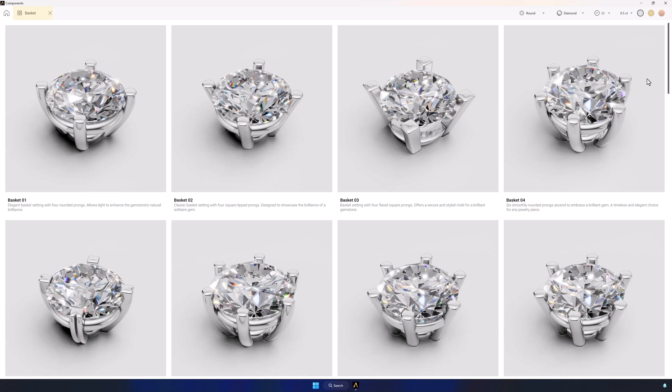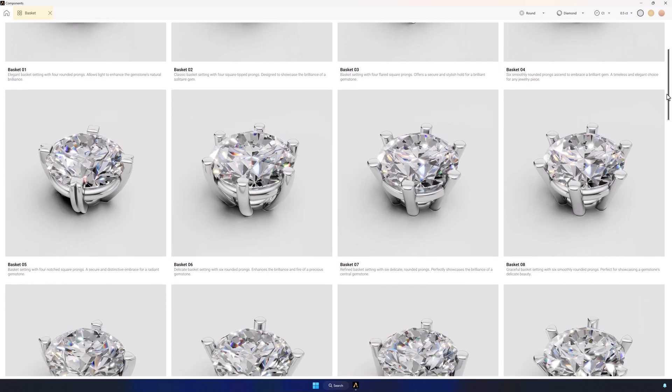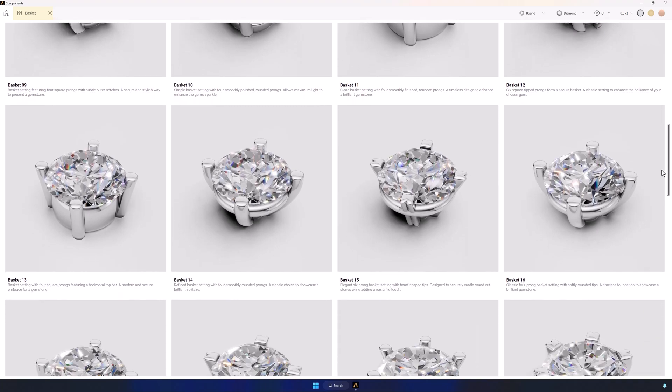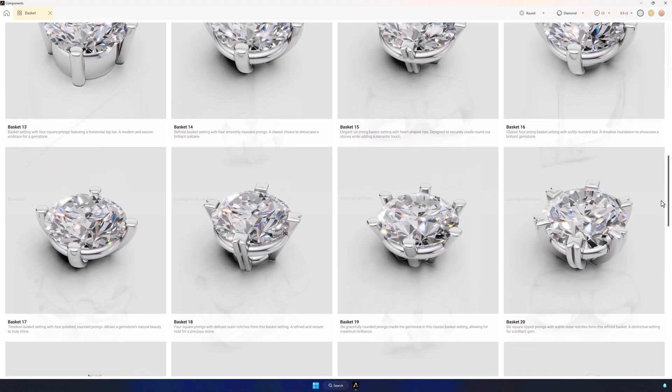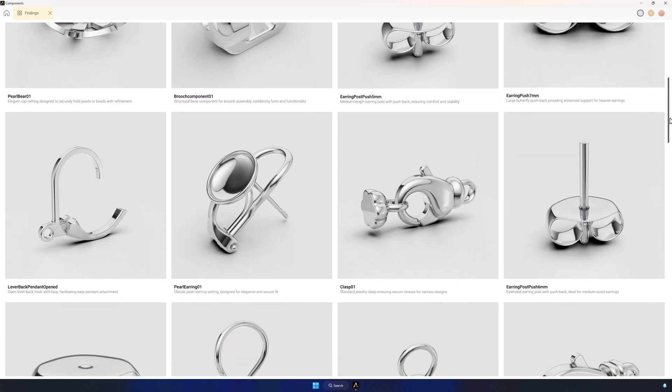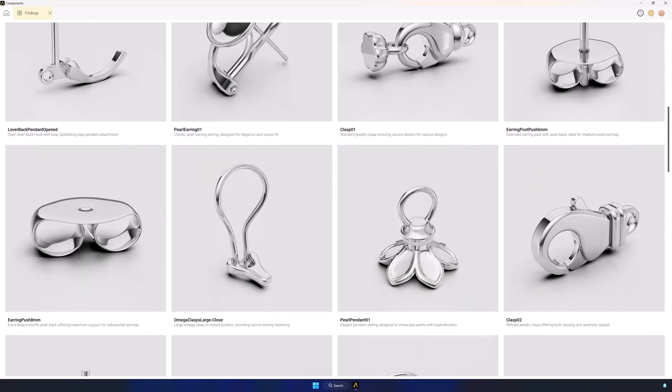The perfect way to offer a unique, personalized experience to every client. Let's start with an overview of the available collections. We have fully editable baskets, findings to build your models in seconds, and the ability to upload your own collections to match your style and brand.